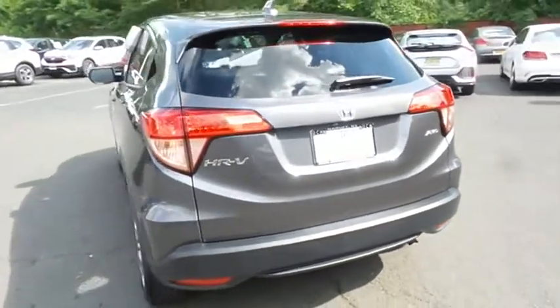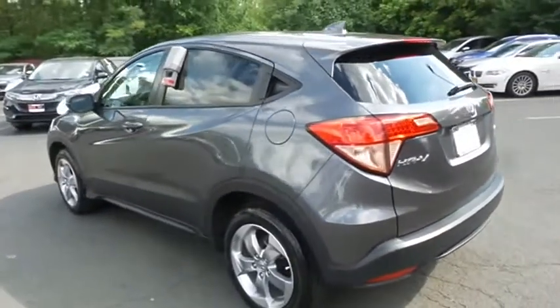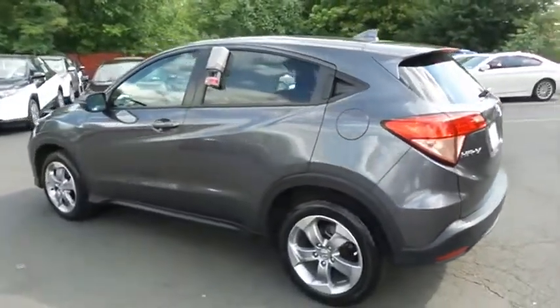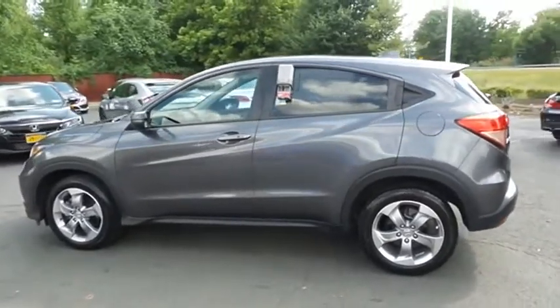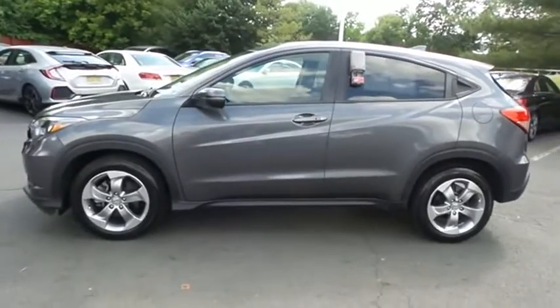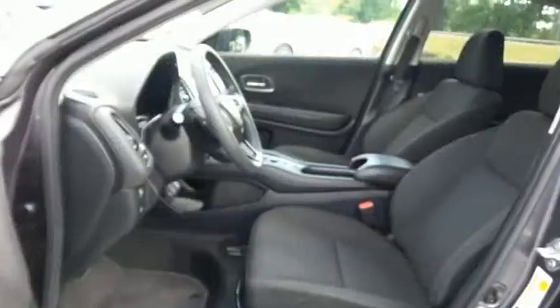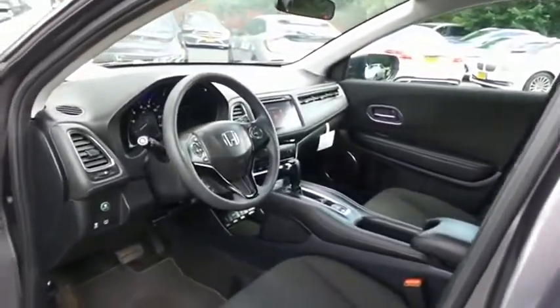This gorgeous HR-V EX has just arrived at Honda of Nanuet. It only has 16,000 miles, has gone through a comprehensive 182-point inspection, and is backed by a seven-year, 100,000-mile powertrain warranty. With only 16,000 miles, this HR-V is like new.